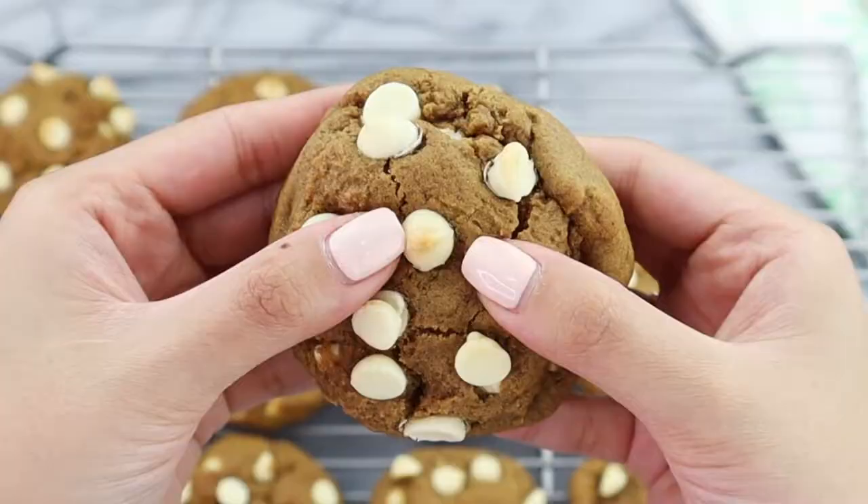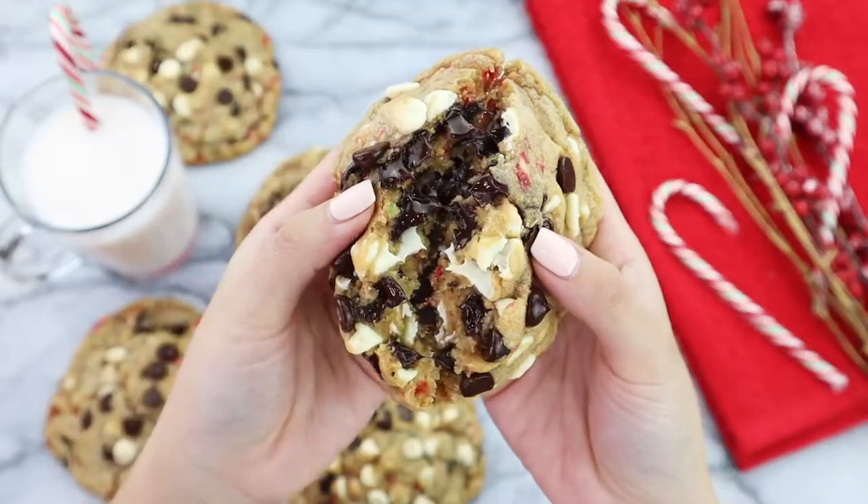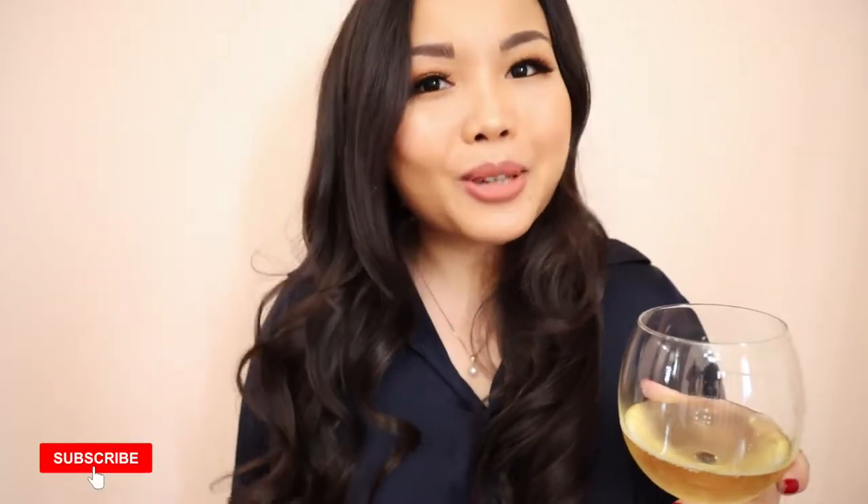Hi guys and welcome back to my channel! Today is December 26, aka Boxing Day or the first day of Kwanzaa. If you celebrated Christmas yesterday, I hope you had so much fun and so much to eat. If you are new to my channel, hi, my name is Nicole and I'm just a gal that loves food. I love baking, I love cooking, and I love sharing all of my recipes with you guys. I post weekly on YouTube, so if you love food and love watching recipe videos, definitely subscribe to my channel.